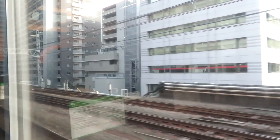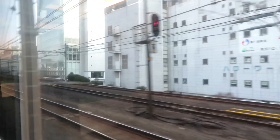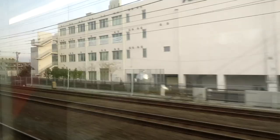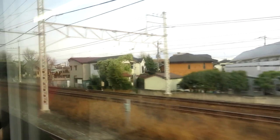It looks like a local or a skip-stop train, and we might even see the Tokyo monorail. We just need to aim the camera out the window and basically the train will come by. It's saying this is now non-stop.